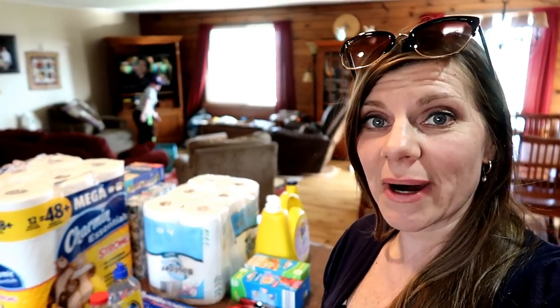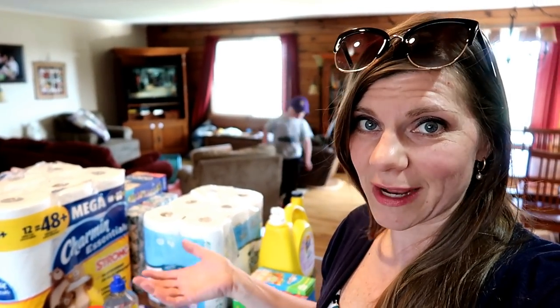I do food under one envelope and then household stuff — cleaning products, bathroom products, all that kind of stuff — under another. I call it my Walmart budget. I don't always spend every penny at Walmart; sometimes I spend it at Shopko, Dollar Tree, or Aldi, but for budgeting purposes I just call it the Walmart envelope and we all know what that kind of stuff is for.